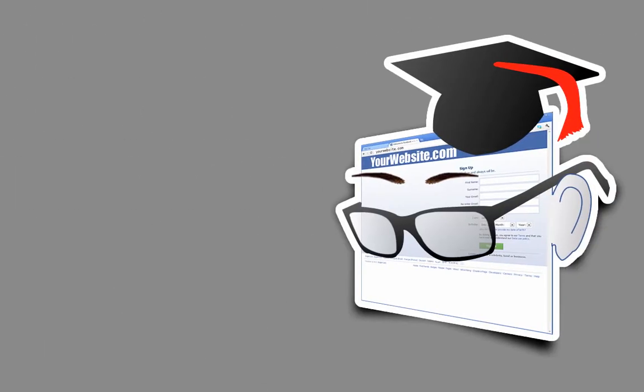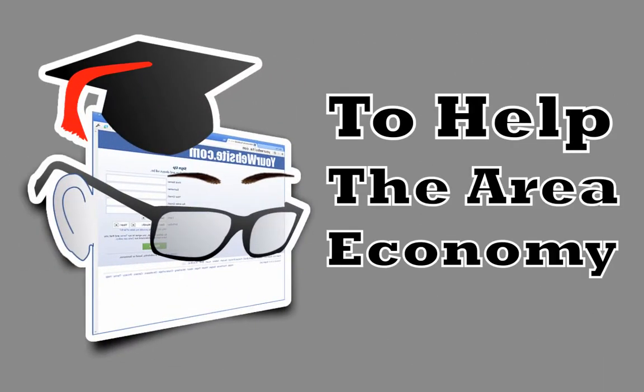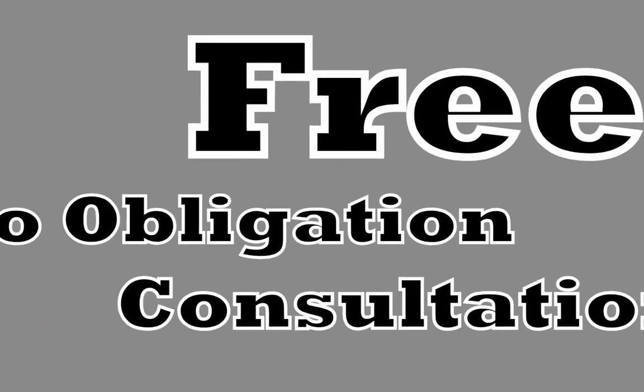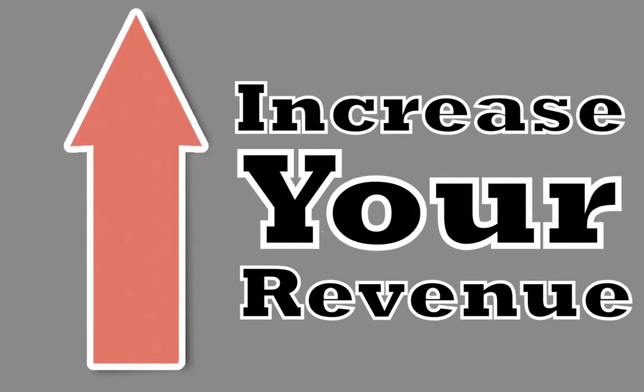We'd really like to show you how to apply methods like these and start improving your bottom line right away. As online marketing experts and local business owners ourselves, we want to do our part to help the area economy. With this in mind, we invite you to contact us today for a free, no obligation consultation. We look forward to helping you, our local tanning salon, generate more clients and increase your revenue.